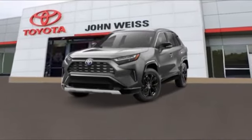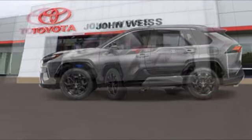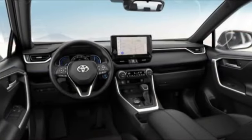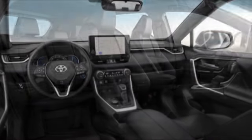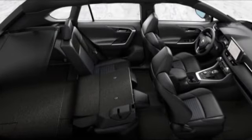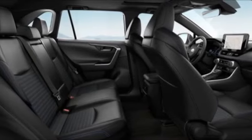Looking for the right vehicle? Check out the 2023 RAV4 Hybrid. The Toyota RAV4 Hybrid offers a spacious interior, an abundance of technology, and safety features galore. When pairing all of this with a dynamic exterior, it's not surprising that everyone is talking about this vehicle.